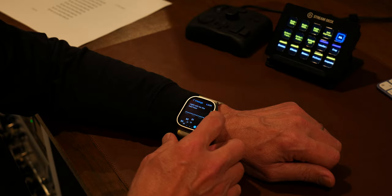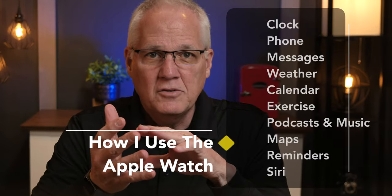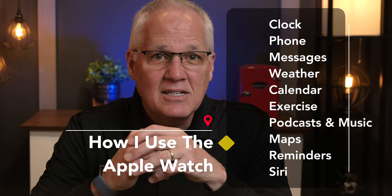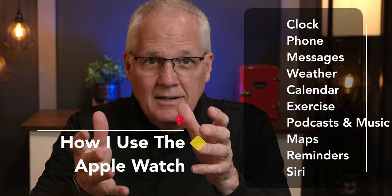Like the iPhone and iPad, there are a lot of things you can do with an Apple Watch, but frankly, I don't scratch the surface of all the things this watch can do. But I do use it every day, and I'm at a point where I genuinely miss it if it wasn't on my wrist. In today's video, I'll show you these 10 ways I use the Apple Watch: to tell time, for phone calls, messages, weather, calendar, exercise, podcasts and music, maps, reminders, and even Siri. I really do use these 10 features almost every day.